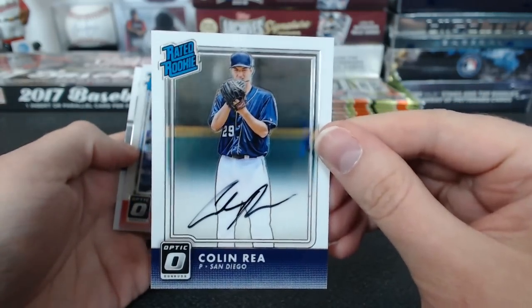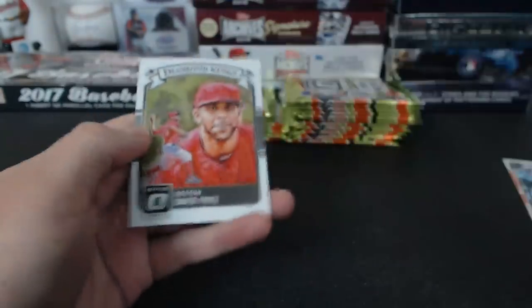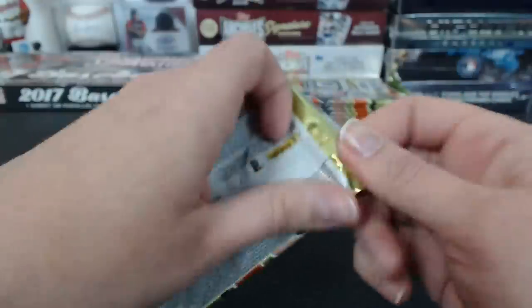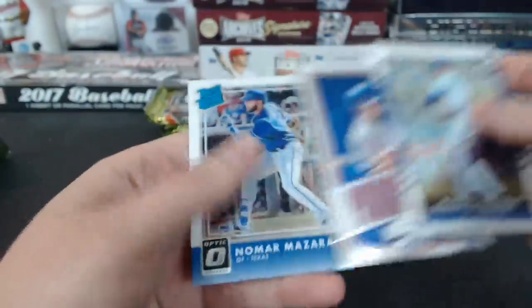Here we go — Colin Ray right off the bat. San Diego, Andrew. Rated Rookie auto. Is that lasagna coming yet? I know, that would be really nice. You're super at them like that. So do it right, yep.